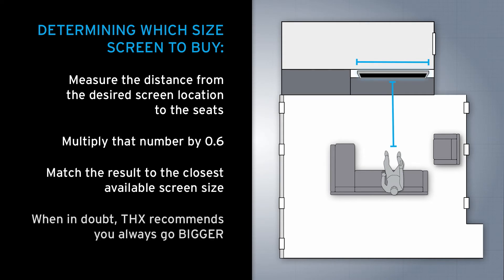You might want a little bigger, you might want it a little smaller, but you shouldn't stray from that number excessively. We do, however, recommend that you go for a bigger set rather than a smaller set.